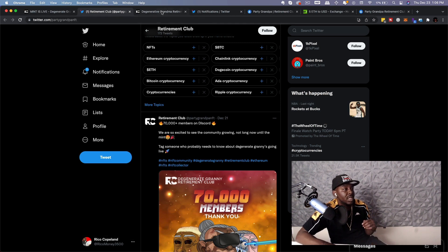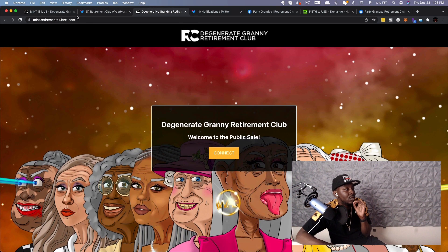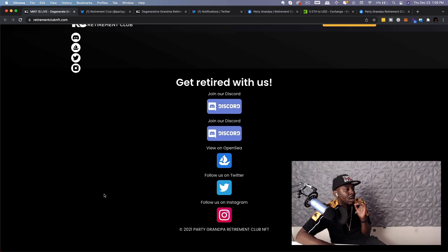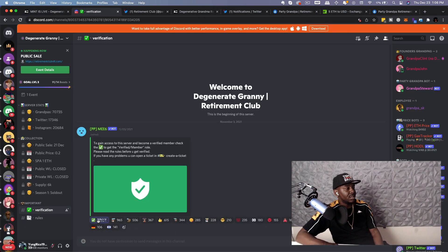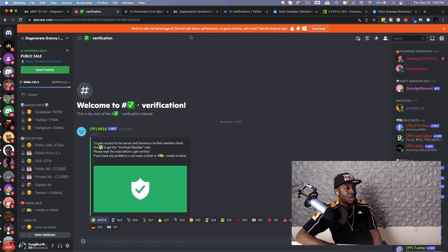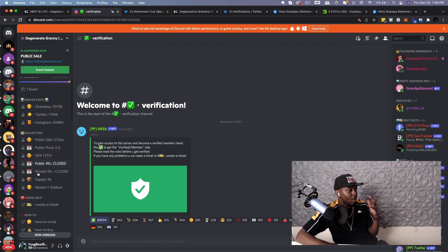You can also tell by looking at somebody's Discord what's going on with a project. We're about to join the Discord. I need to verify — alright, I'm in. This is the grandpas' Discord, and this Discord is already pretty active because it's from the previous project.